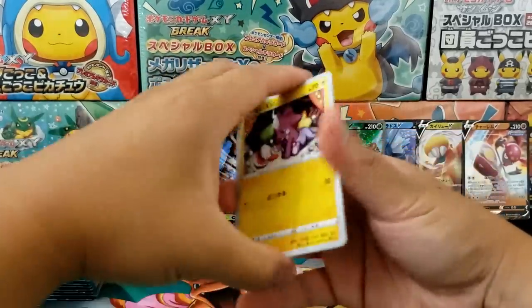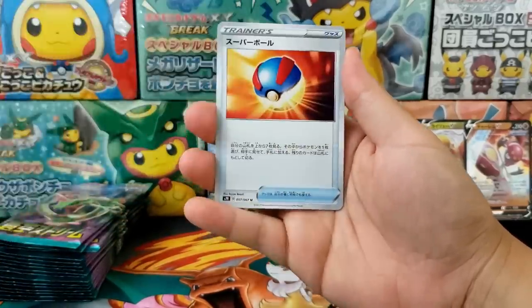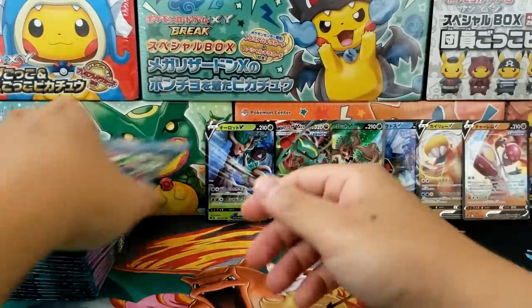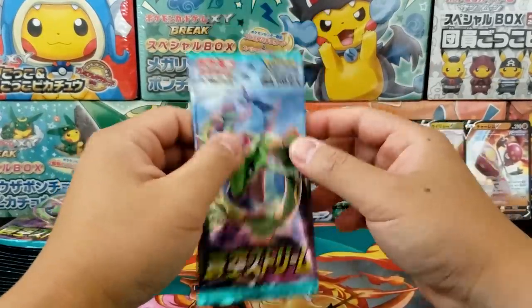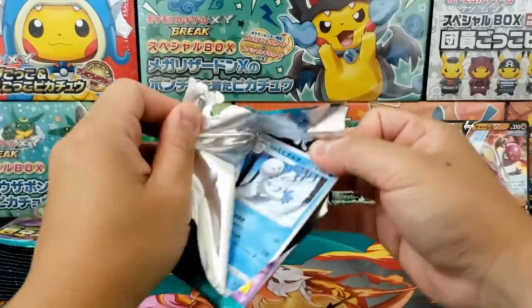You know what it is? It's because this is not a community collection video. If this was a community collection video, you bet that would have been the alternative art Rayquaza VMAX inside of that booster pack. That's just the way our luck goes. When I open up some booster packs for myself, I usually do not get really any good hits.